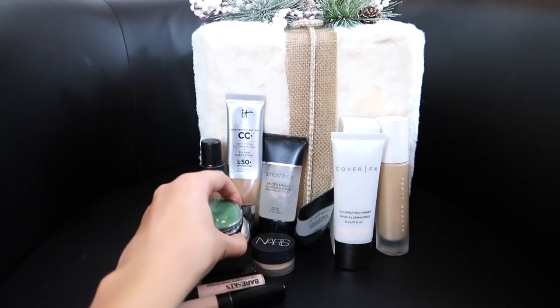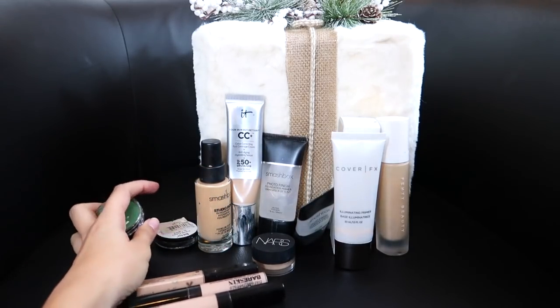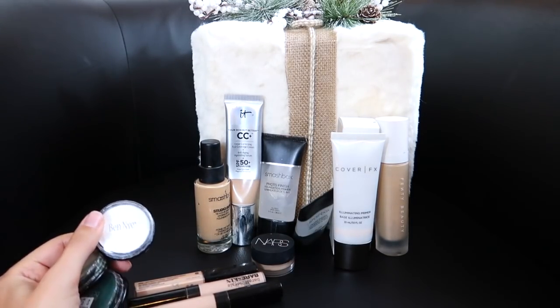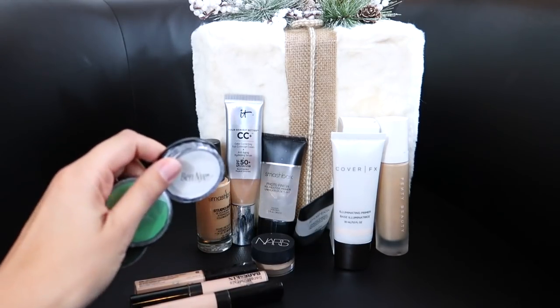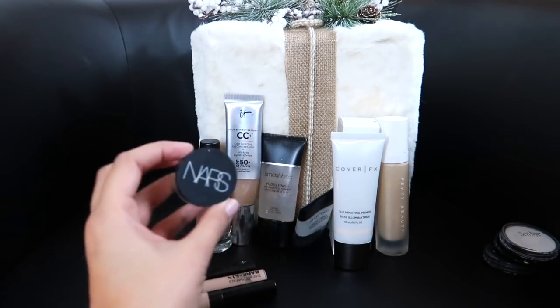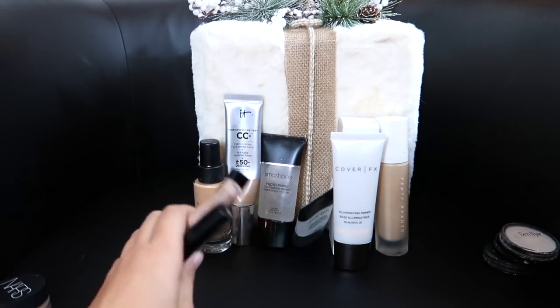These three face paints I'm going to keep because I'm planning on doing a Wizard of Oz makeup — well, maybe a Wizard of Oz makeup tutorial, but also a Wizard of Oz music video. Yes, that'll be in the works. I'm also trying to go cruelty free. This NARS — I love it, but I'm not going to repurchase it; I just want to use it up. And then all three of these I'm keeping too.